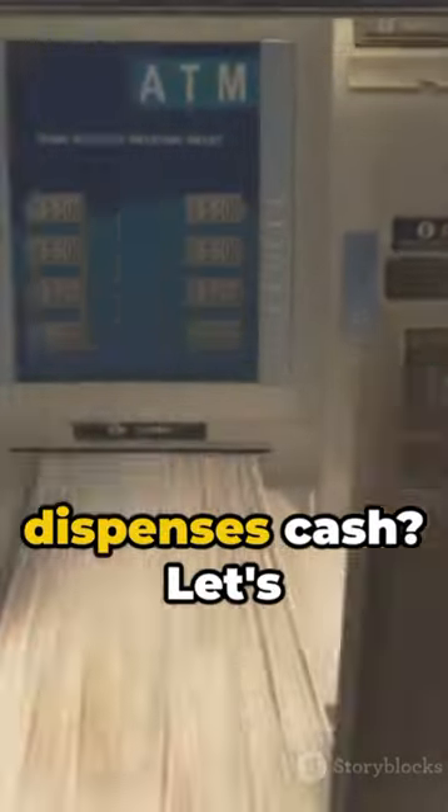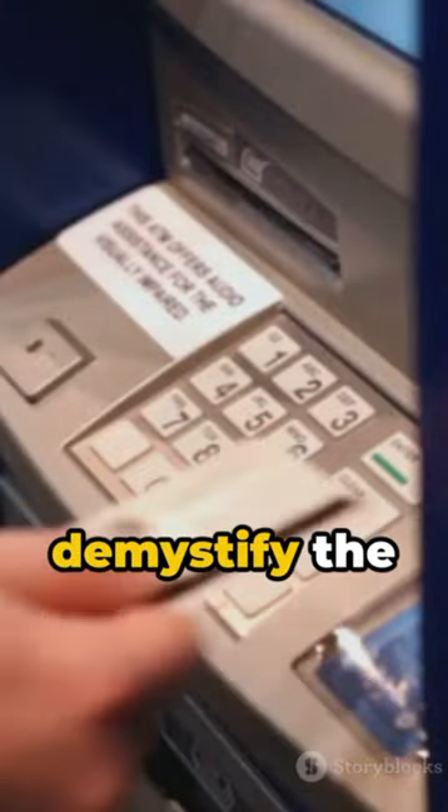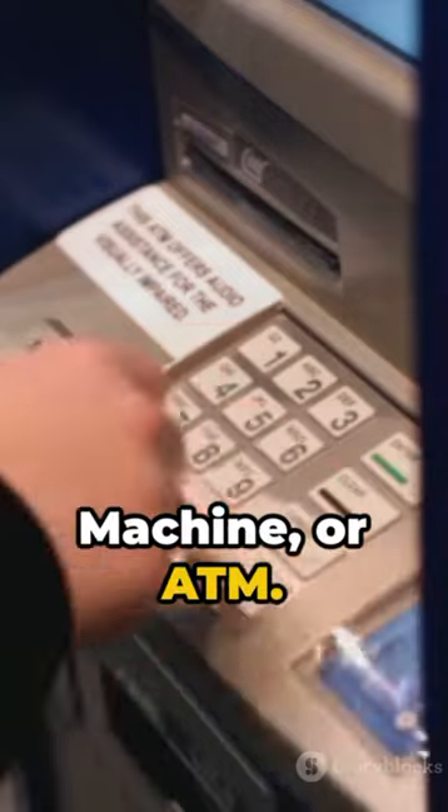Ever wondered about the magic box that dispenses cash? Let's demystify the automatic teller machine, or ATM.